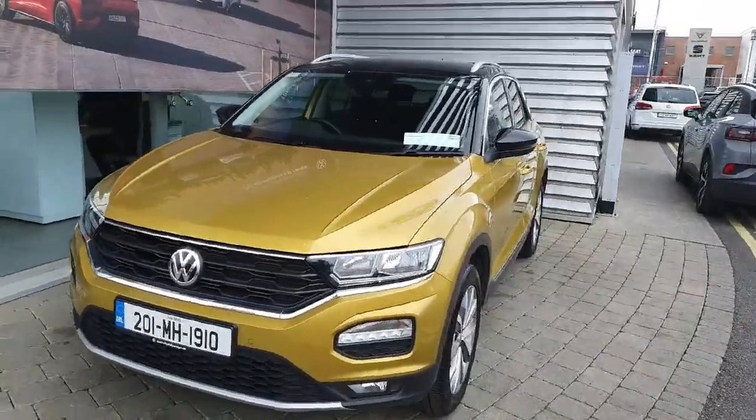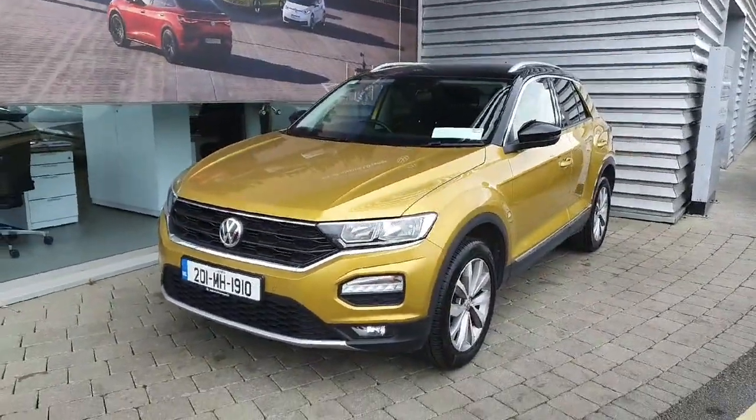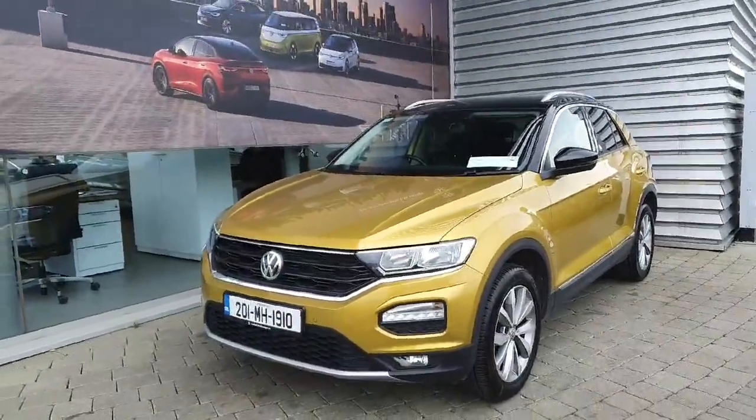If you have any inquiries about this T-Roc, please contact Jode with your sales team at 01864 7704.